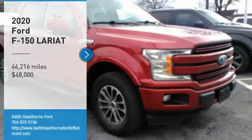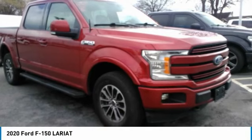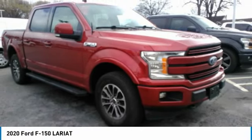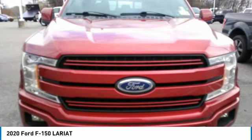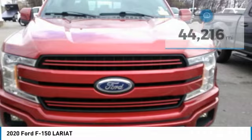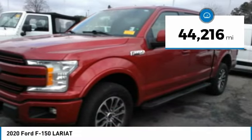Take a ride in the 2020 F-150. A Ford F-150 knows how to handle any situation. It's built to follow orders, no whining, and is priced below $50,000. This vehicle has less than 45,000 miles.